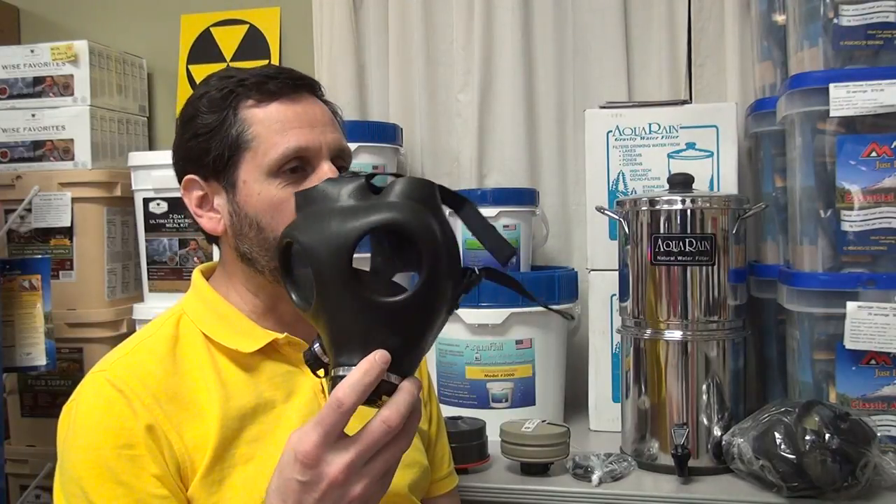Hello again, Craig here from theprepperstop.com. This time we're going to talk about gas masks. What about gas masks? Why do we need a gas mask?